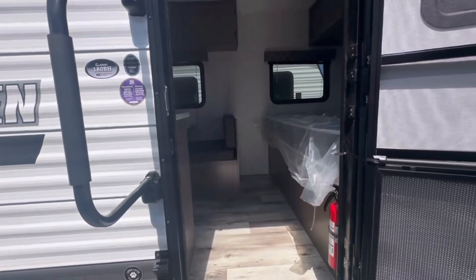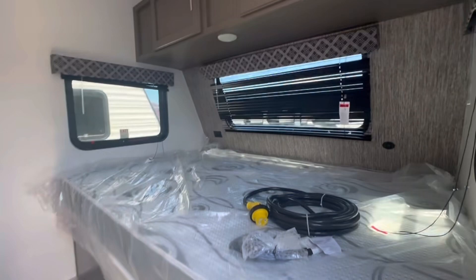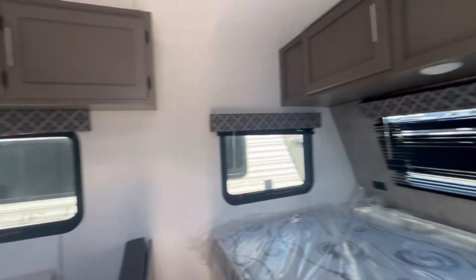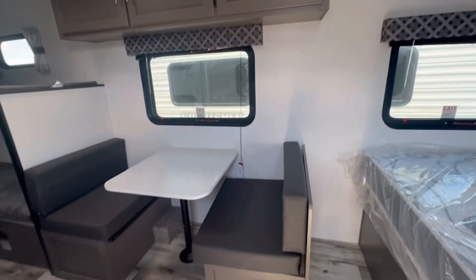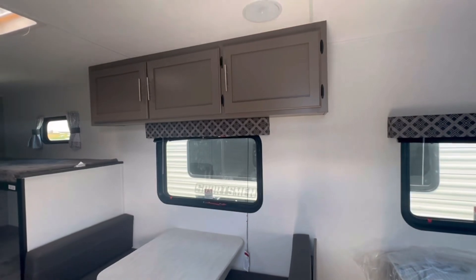Coming into the 180BH, off to our right we have our queen size bed with some storage up top. Next to that we have our dinette — a bit smaller, but you have no slide. Storage up top as well.